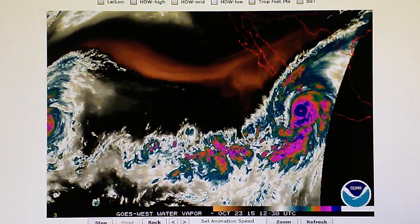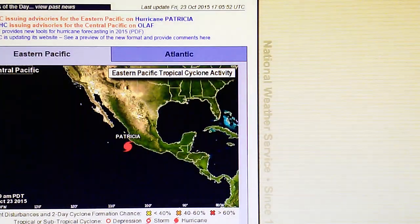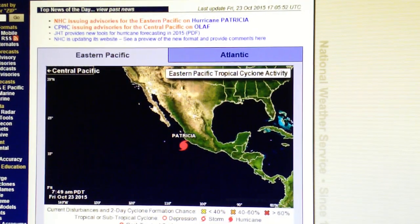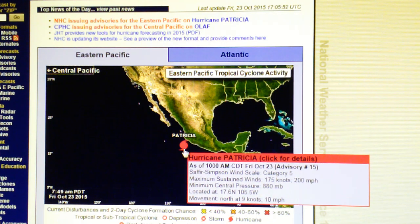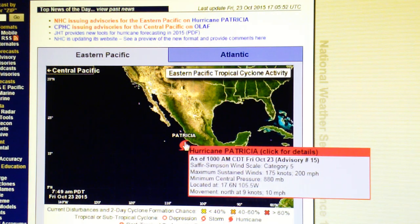Let's go look at the National Hurricane Center map right now and take a look at the statistics on this storm. We've got 200 mile-per-hour winds, core pressure of 880 millibar. Now that's apparently a record in the East Pacific. And it's moving north at 10 miles per hour.